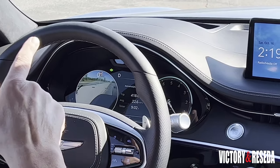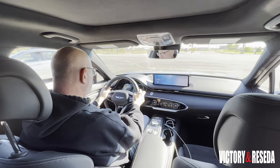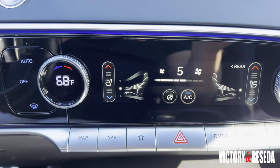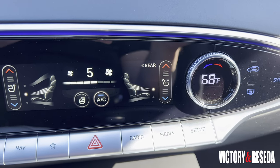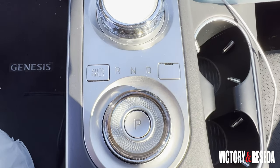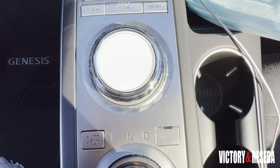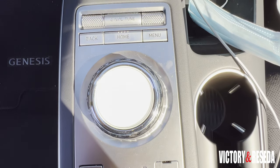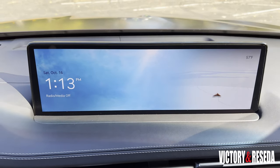There is a head-up display with a high level of graphics giving you plenty of information without turning your head away from the road. The climate control is a touchscreen system that is easy to use and understand. You shift the transmission by one knob, but don't mistake that knob for the other knob above it — that other knob is one of the controllers for the wide 14.5-inch infotainment screen.